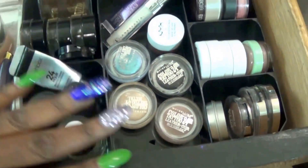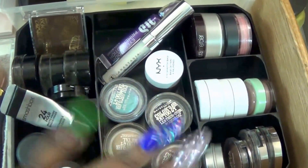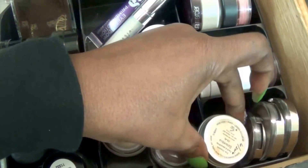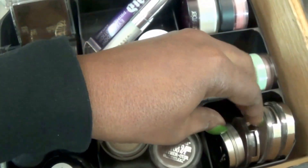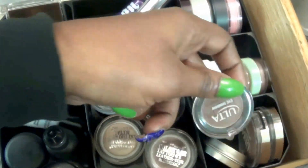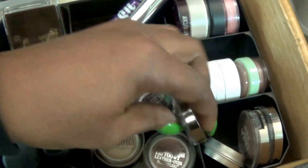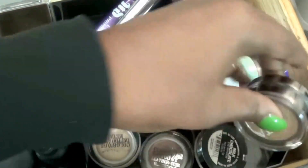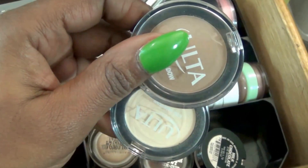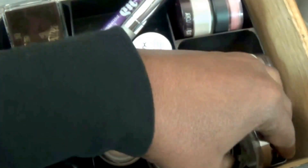Okay, so right here, this is pretty much everything for eyes and brows. We have my Cargo Shadow in the color Columbia. We have three Ultra Shadows — I think this is Milk Chocolate, and then the lighter one is Buttercream, the darker one is Caramel.